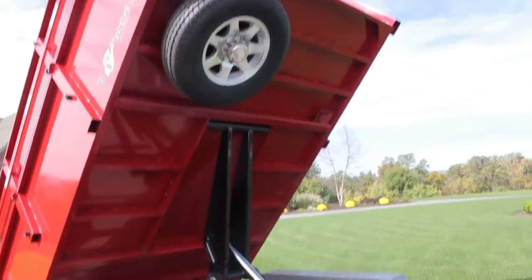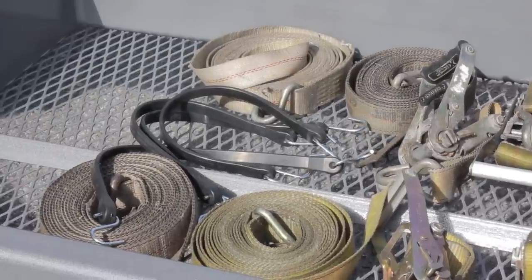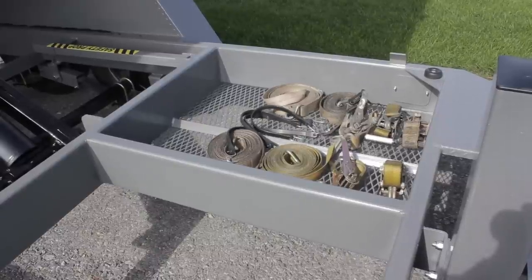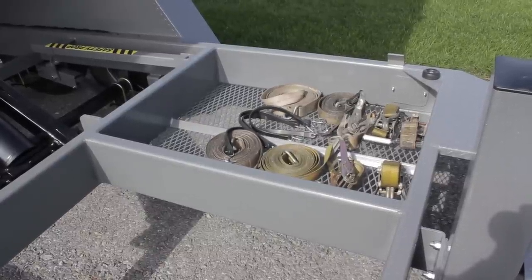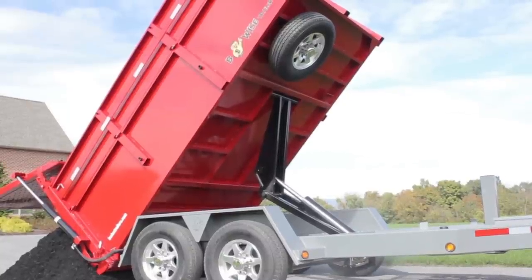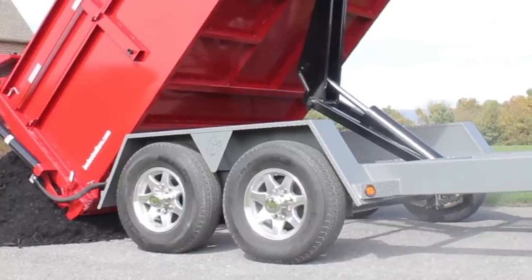For added convenience, there is a spare tire mounted under the bed and a tray for storage of straps or chains. Standard with all dump trailers is a heavy-duty 2 by 8 tubing frame protecting the wiring, an Interstate battery, and a 47 degree dump angle, which is the steepest in the industry. Also included are aluminum wheels and radial tires.